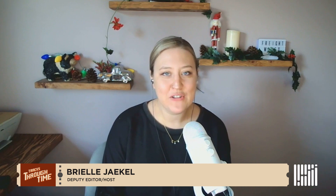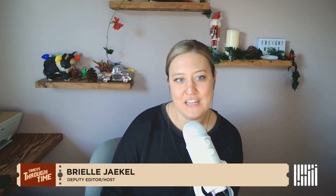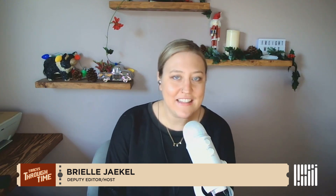Hi everyone, and welcome to Tracks Through Time. I'm your host, RightWaves Deputy Editor Brielle Jekyll, and I'm here to tell you some of the most interesting stories throughout history in transportation and freight. Mary O'Connell is here with us today, but today's going to be a little different — today it will be Mary telling the story.